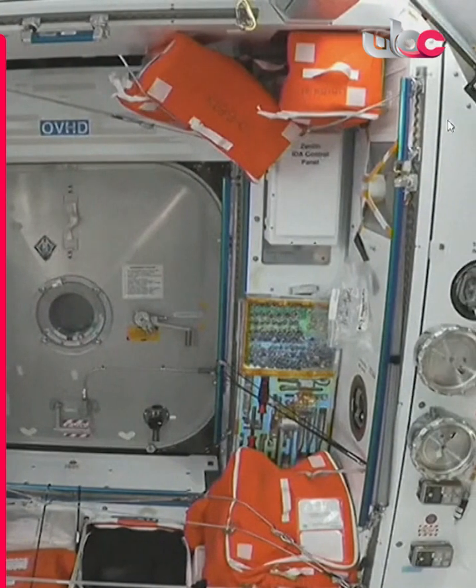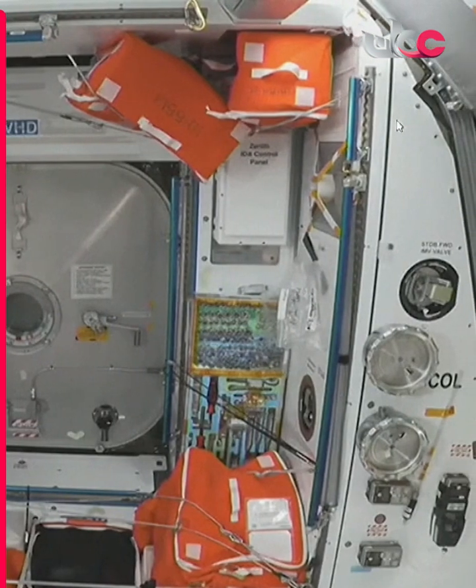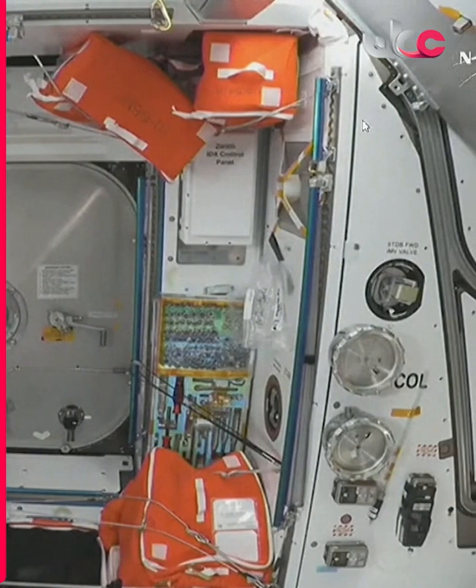They're on your screen. You just saw NASA astronaut Sunny Williams actually floating right in front of that hatch, which will be opened in just a little bit.